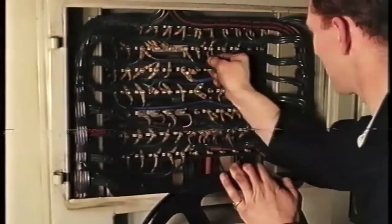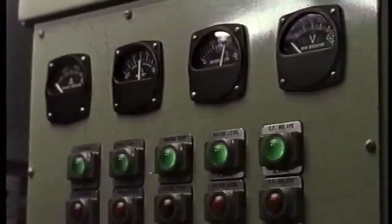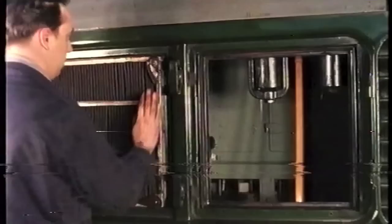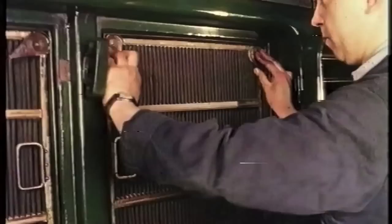Much thought has been given to circuit wiring. Terminal boards are well sited, and every wire is tagged and numbered for identification. In the event of an electrical fault, the driver receives warning, and the fault can be quickly traced by inspecting indicator lights on the control cubicle. Cooling air for the generator and traction motors is filtered by oil-wetted metal filters, accessible from the outside of the locomotive.